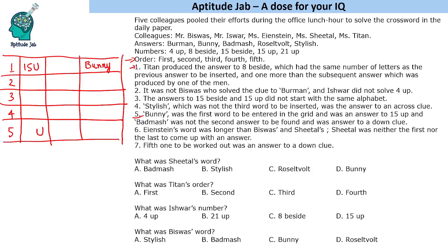Now looking at the first statement about order: Titan produced the answer to 8 beside, which had the same number of letters as the previous answer — let's say N letters — and one more than the subsequent answer, produced by one of the men, giving N minus one letters. Looking at the words: Burman has 6 letters, Bunny has 5 letters, Badmash has 7 letters, Rosette/Roosevelt has 10 letters, and Stylish also has 7 letters. So N equals 7. This means the two 7-letter words (Badmash and Stylish) will appear consecutively, followed by Burman with 6 letters.